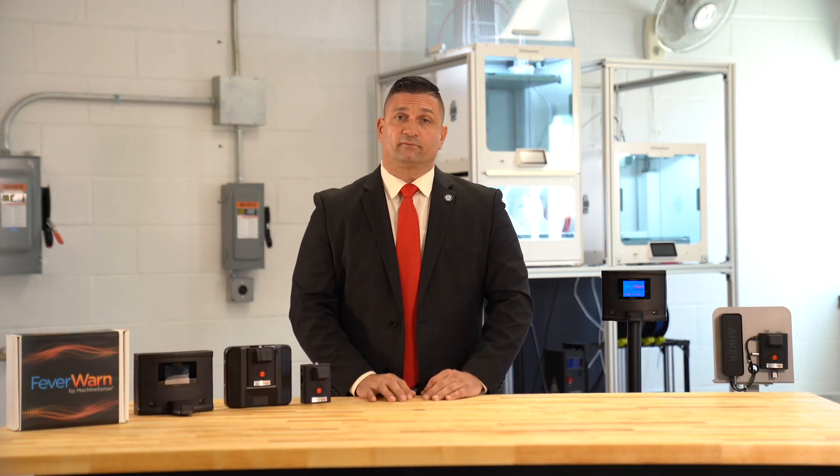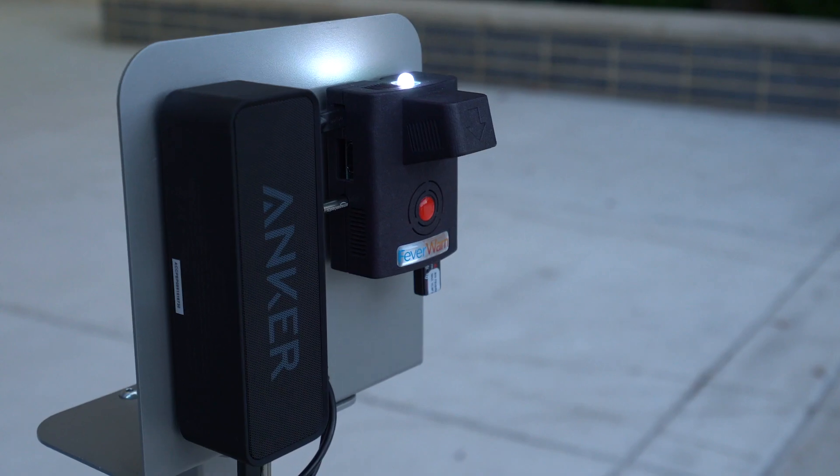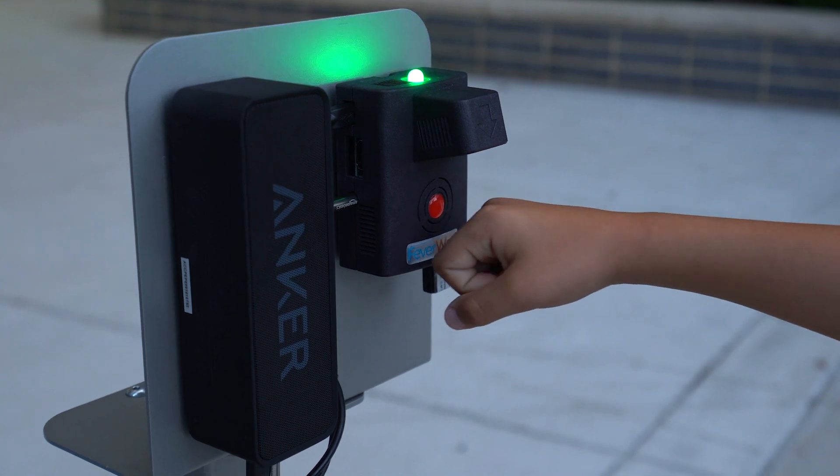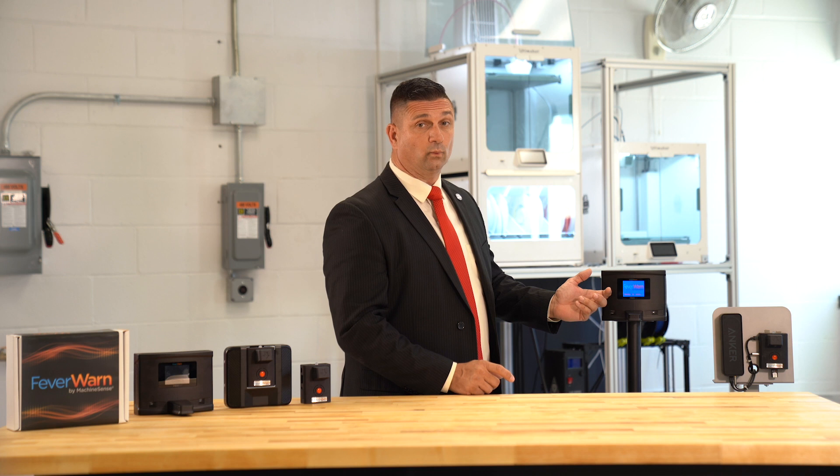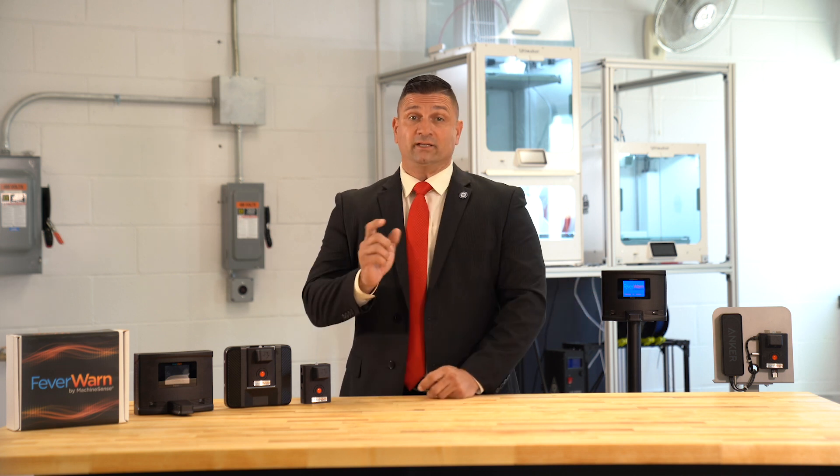Another finding from our first generation sales was that the overwhelming majority of customers purchased the unit with the optional speaker, which was mounted on the outside of the unit. So now we've integrated an internal speaker and amplifier into Fever Warn automatically. As an added benefit, it can be programmed with buzzers, alarms, or audible warnings.